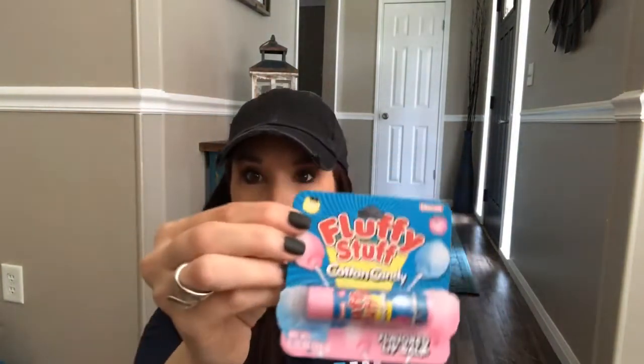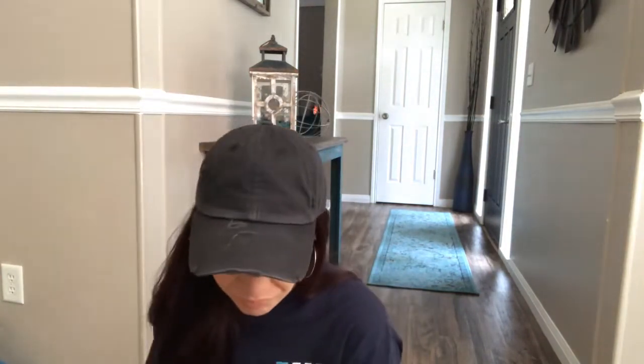I also found these two chapsticks. I just had to buy this one — it's the Fluffy Stuff cotton candy. I love any and everything cotton candy, so I had to grab that one. I also got this Pez in strawberry. They also had grape, Trix cereal, Mountain Dew, Dr. Pepper — they had all different ones, but I grabbed both of these.